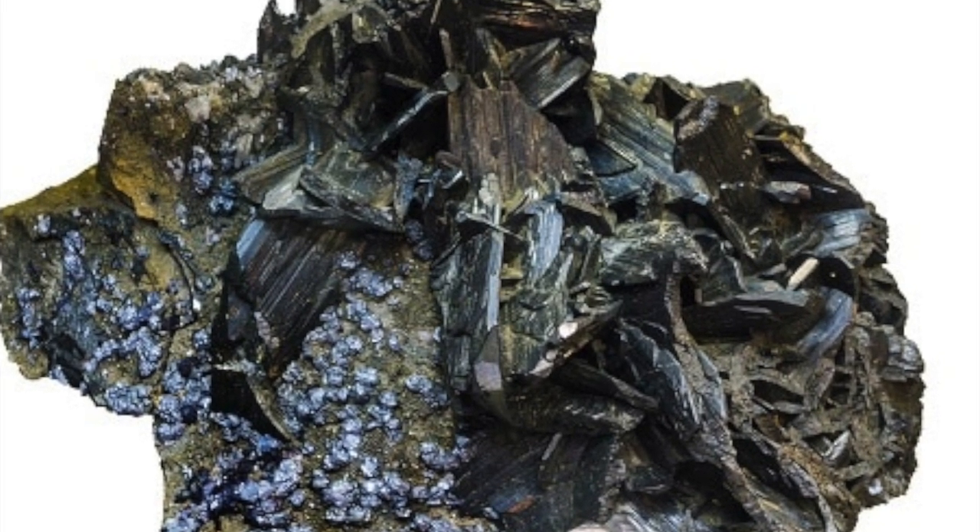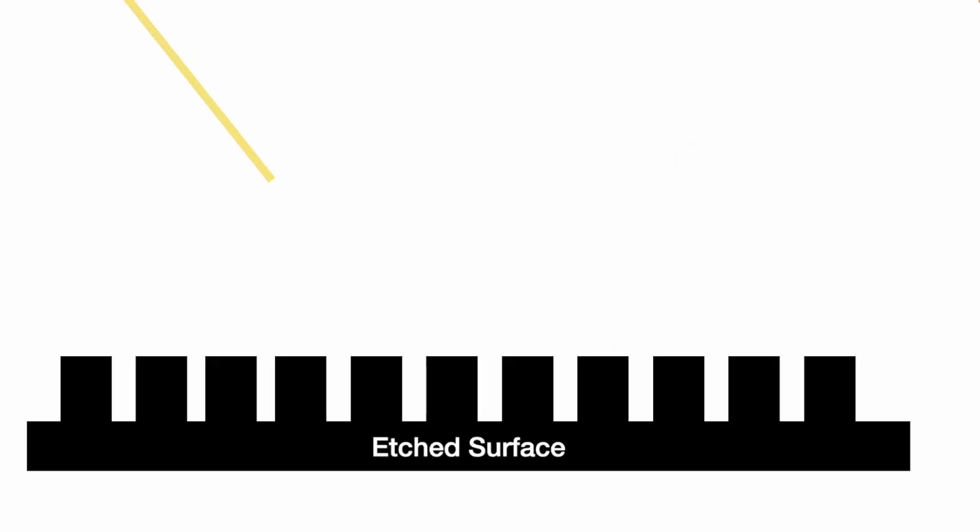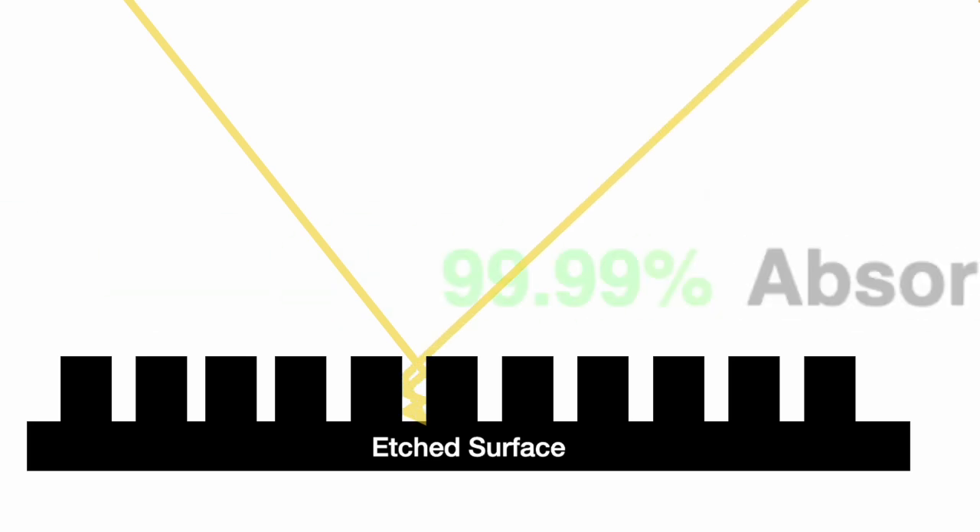Specifically, the Black Metal is formed by tungsten etched with intricate nanoscale surface features so small that they are measured in billionths of a meter. Typically, when sunlight hits a flat surface, it very often bounces off before being absorbed, making it very inefficient. But when etched with many nanoscale grooves, the photons of light bounce many times, making it more likely to get absorbed.